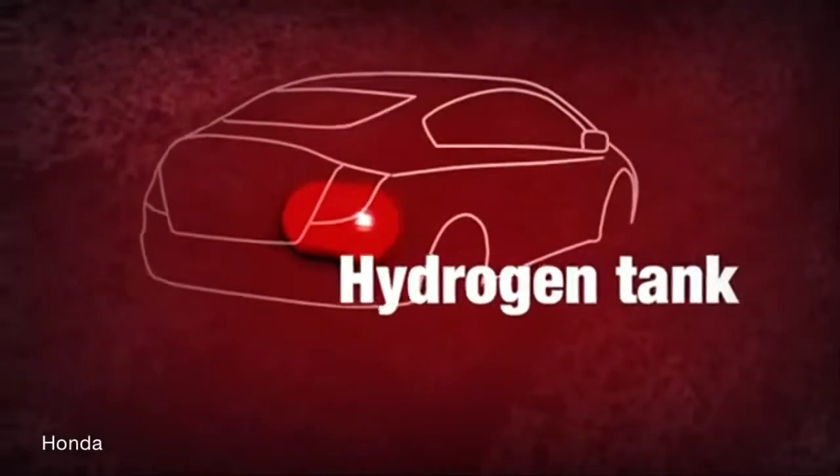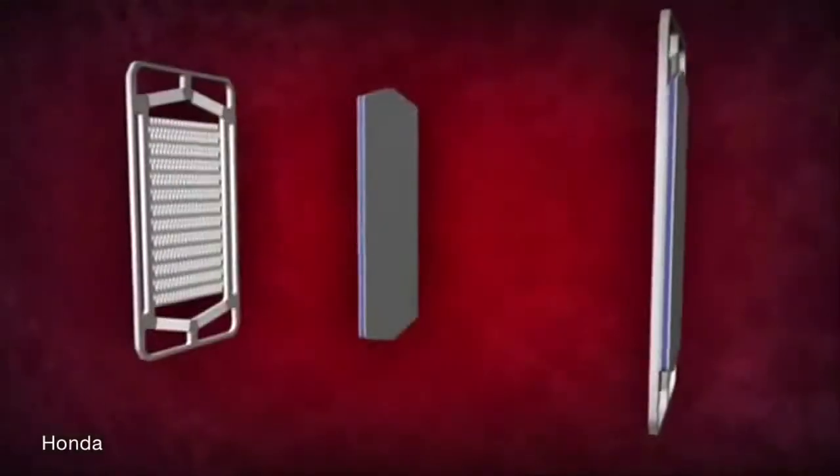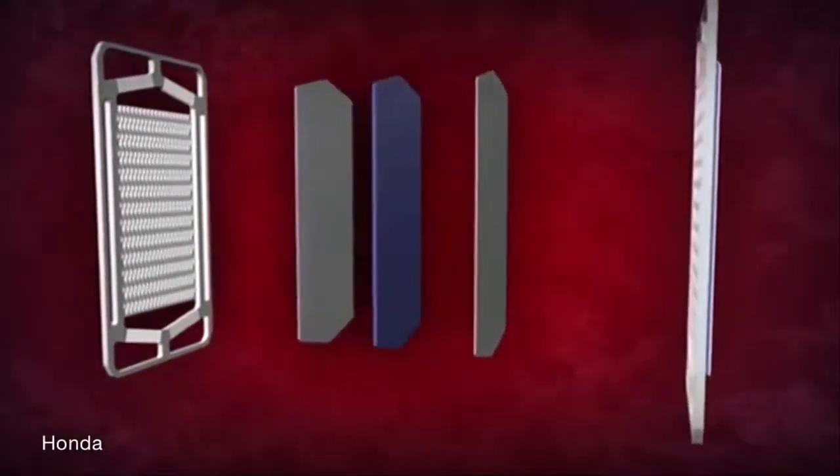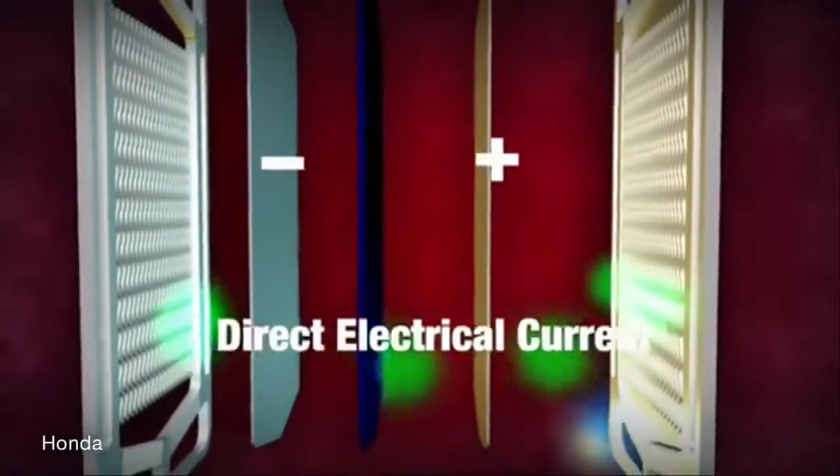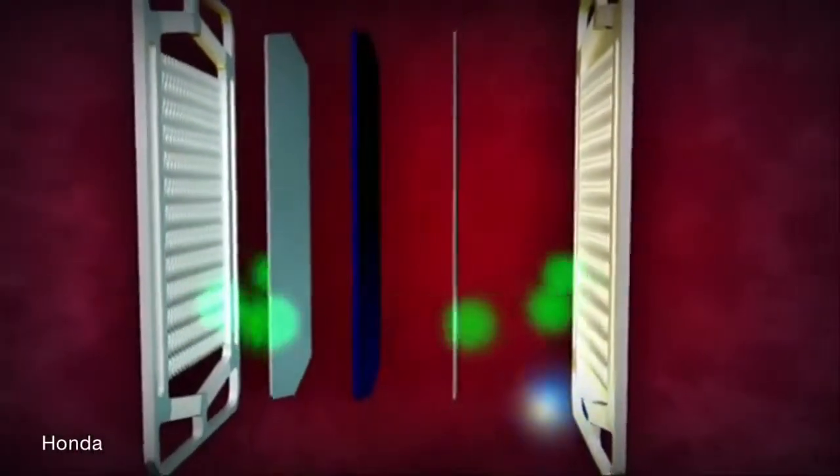Hydrogen from a tank in the car is exposed to a plate coated in platinum — on one side of a sort of sandwich. The platinum plate causes the hydrogen to break up into positive protons and negative electrons. A membrane in the middle of this sandwich only allows the positive ones to get through, so those negative electrons have to go around. That circuit creates the positive and negative poles, the potential that makes the electric current.